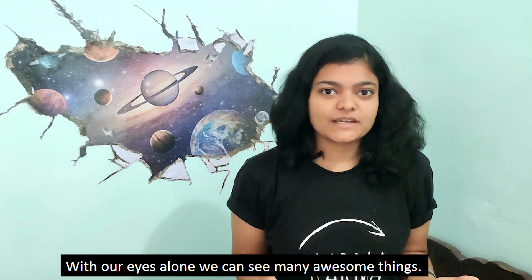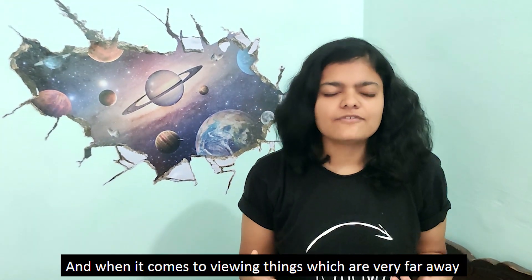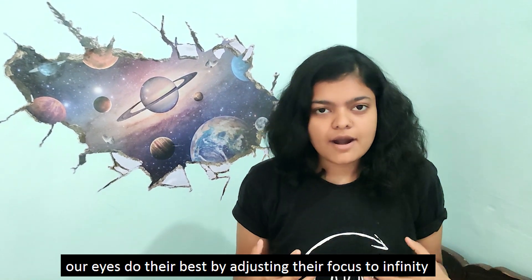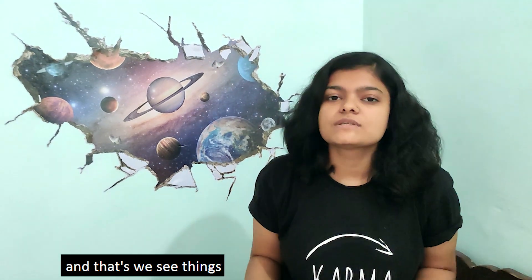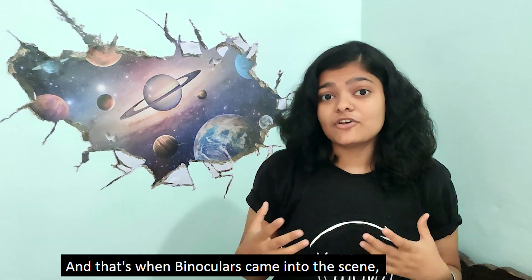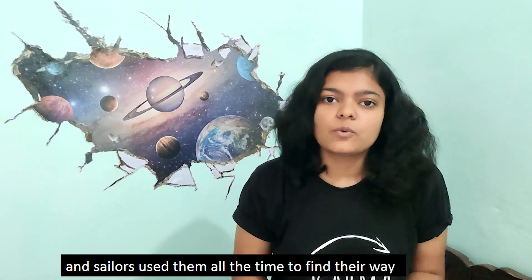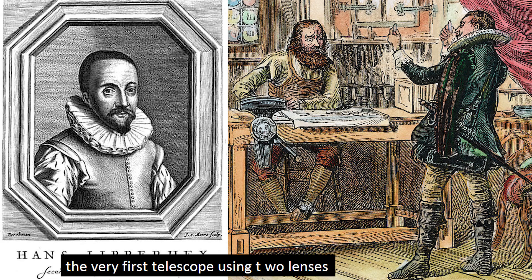With our eyes alone we can see many awesome things, and when it comes to doing things which are very far away — like the moon, the planets, or the stars — our eyes do their best by adjusting their focus to infinity, and that's how we see things. But that's not it, and that's when binoculars came into play, and sailors used them all the time to find their way.